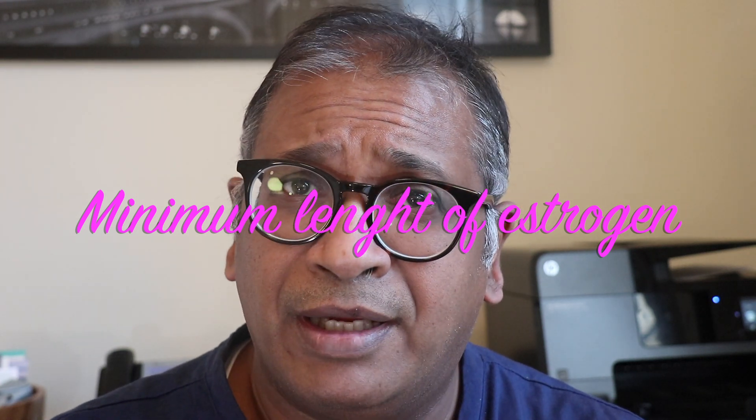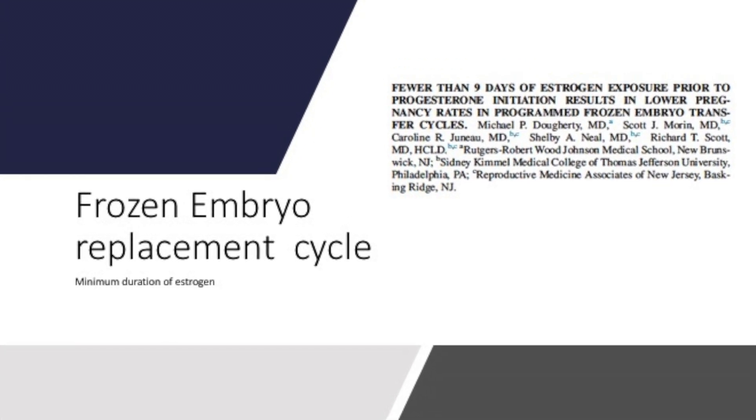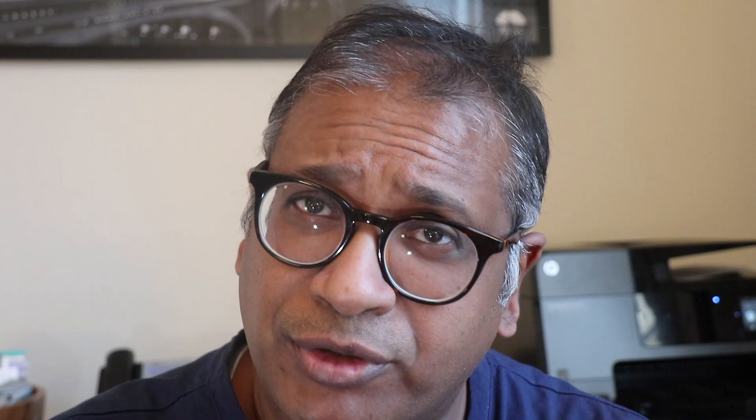Often we are asked how long do you give progesterone, but what we don't know is whether there is any role of giving eight days, nine days, ten days, or twelve days of estrogen in a frozen embryo replacement cycle.